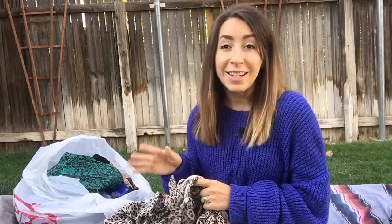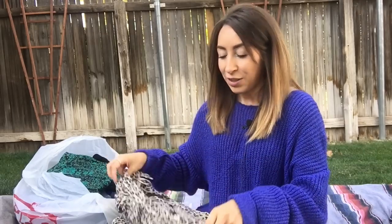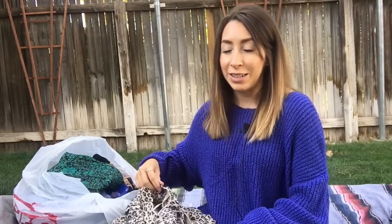If you guys see anything that you like, I will link my Poshmark, Mercari, and eBay stores down below so you can go check that out. Most all of this stuff will be listed within the next couple of days. So let's go ahead, jump right in and get started.